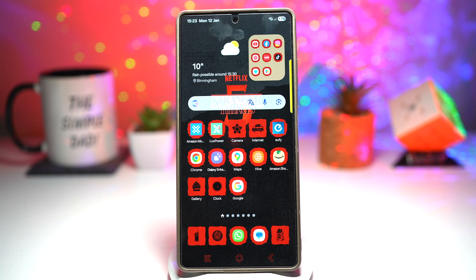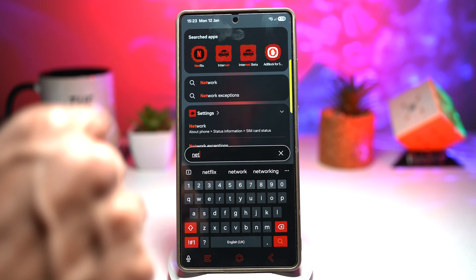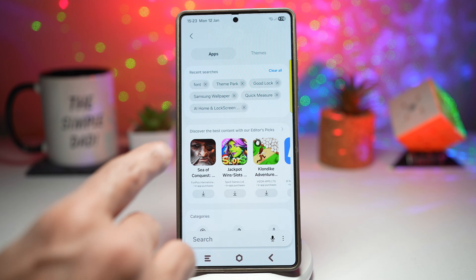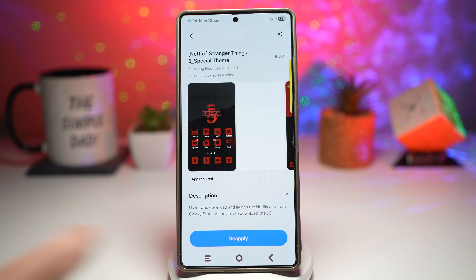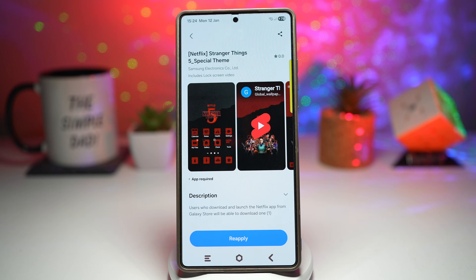To get this Netflix Stranger Things theme, you must have the Netflix app installed on your Galaxy phone. Make sure Netflix is installed and you're logged in. Then open the Samsung Galaxy Store, search for themes, and search for 'Stranger Things.' Tap on the theme and apply it — you'll see a preview of what you're going to get. It's a perfect example of how powerful Samsung's customization system really is.